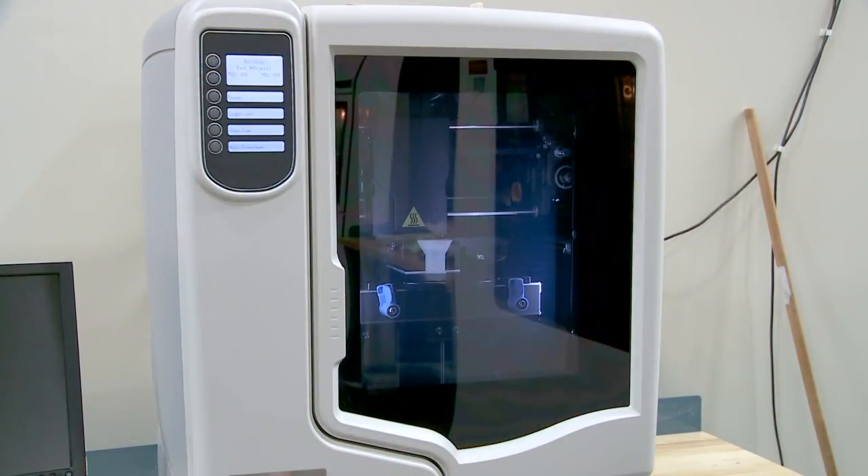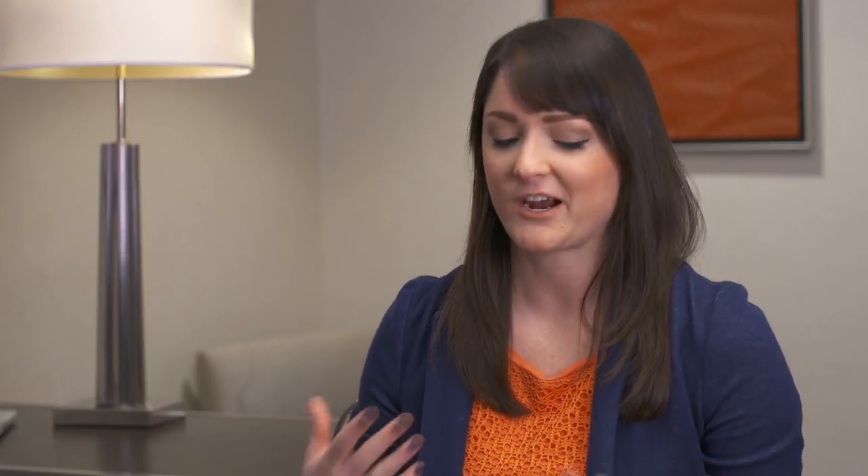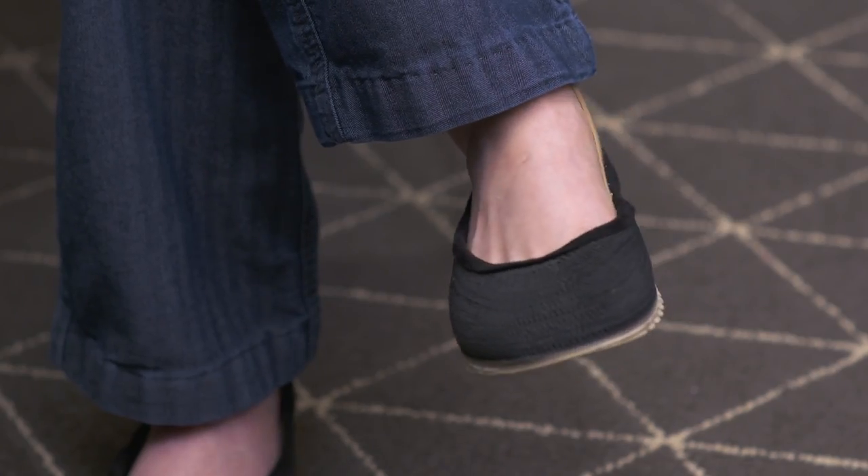In the consumer space, there are already a number of applications — you may even be wearing some on your feet today. In consumer products, we're seeing a lot more demand for customization, which traditional manufacturing does not offer. But with additive, you get the customization for free. The machine doesn't care what you're printing; it can print a different part every time.